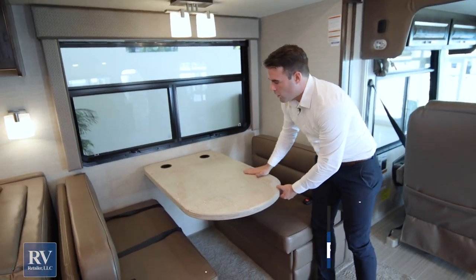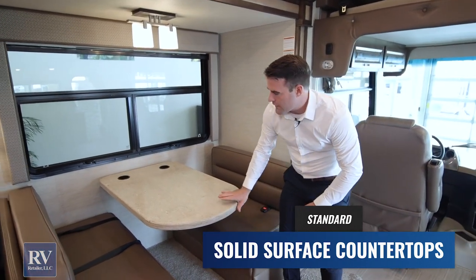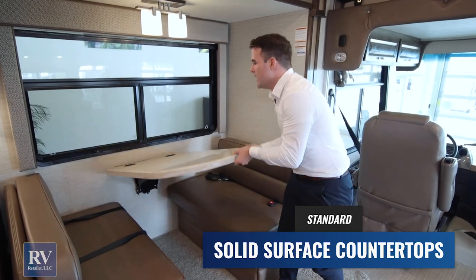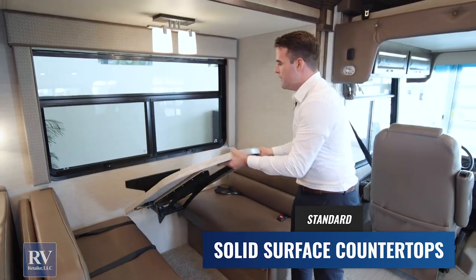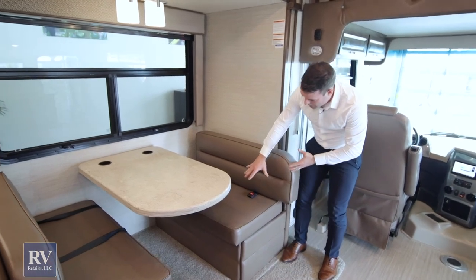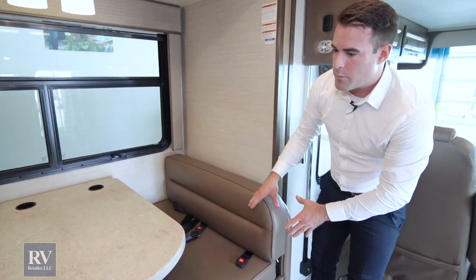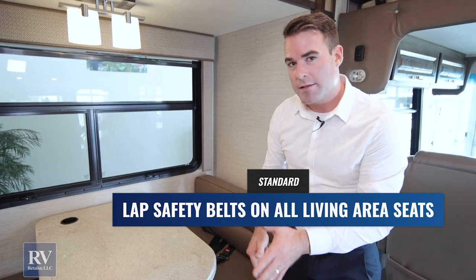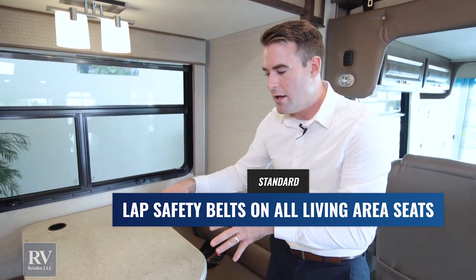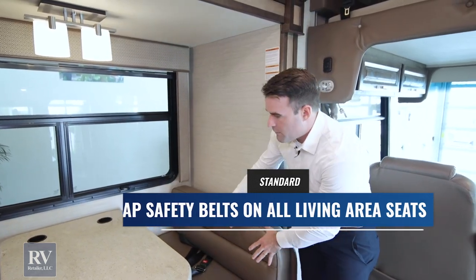You have solid surface counters throughout — whether it's on the dinette or in the kitchen. It's also really easy to turn into a bed with that dream dinette design. An important thing to point out is the seat belts — most brands don't put seat belts in all seating positions because it's a way to save money. Integra gives seat belts in every single seating position, rated for 1,100-pound pull test, so you can bring your family and friends legally, comfortably, and safely.